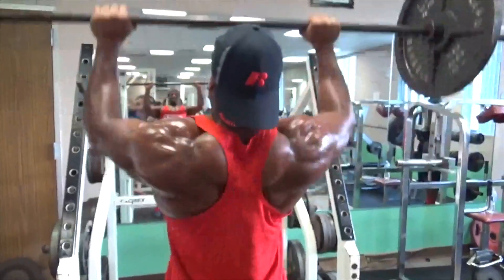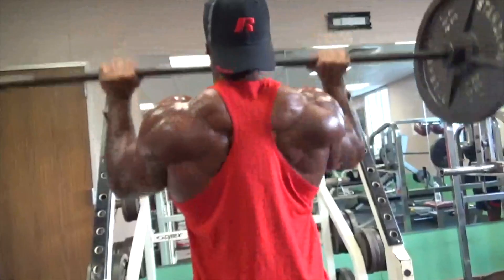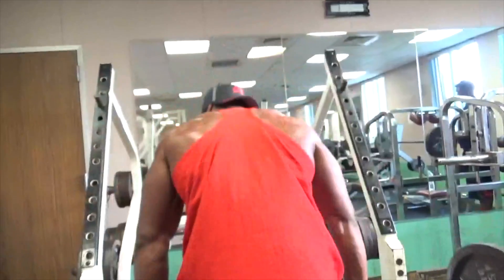Unlike ectomorphs, where it takes them a longer time to recover, endomorphs recover quickly. So even when they're doing their sets — for example, they can do sets of 15 to 20 — and they can take shorter rest intervals, because they need to burn that excess fat.